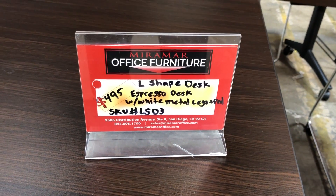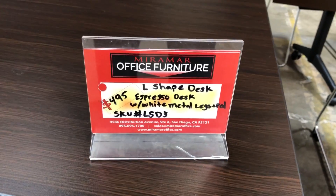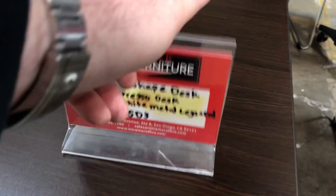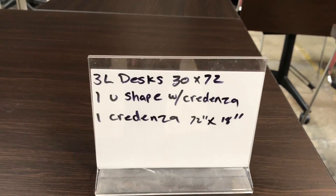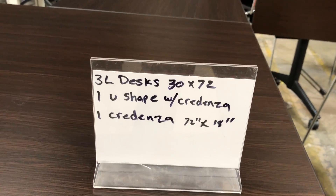ULSD3, Espresso L-shaped desk with white metal bases. We have three L-shaped desks, one U-shaped desk, one credenza, and a round table.